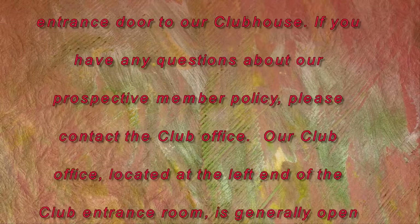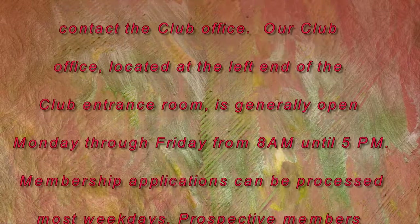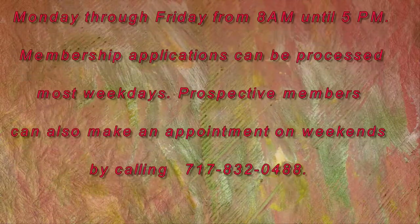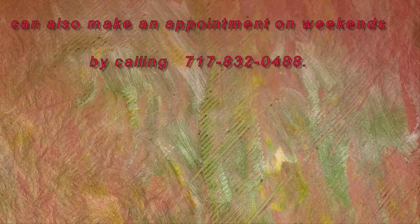If you have any questions about our prospective member policy, please contact the club office. Our club office is located at the left end of the club entrance room and is generally open Monday through Friday from 8 a.m. until 5 p.m. Membership applications can be processed most weekdays. Prospective members can also make an appointment on weekends by calling 717-832-0488.